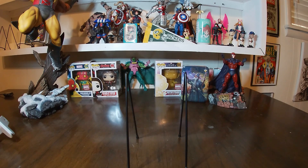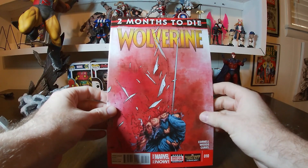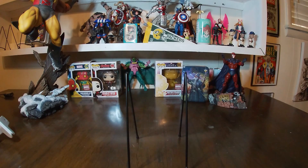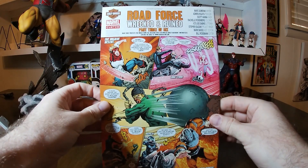Next up we have number ten, and we have 'Two Months to Die' — two claws broken. The fingers are all starting to come out of the glove, all bloody. Some interesting stuff. On the back of that one you had part three of six of 'The Road Force' facing off against the Wrecking Crew.